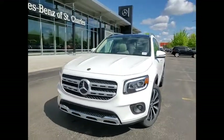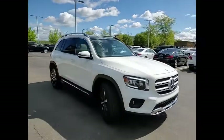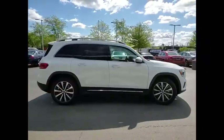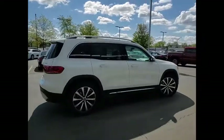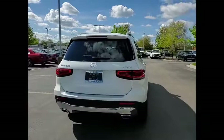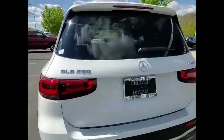Take a ride in the 2021 GLB. The Mercedes GLB is a spacious crossover that offers a plethora of technology and luxury features. Smooth acceleration and impeccable handling make this a fun vehicle to get behind the wheel of. Here are some of this vehicle's great options.